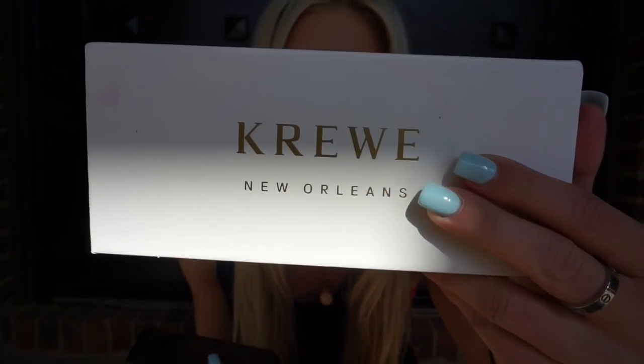Before I start, I want to talk about these new sunglasses I just got from a company called Crew — they're located in New Orleans. Funny story: I ordered a pair and they sent me the wrong glasses. I was supposed to get ones with a more mirrored pink front, but I got the wrong pair. I actually ended up really liking these, so I'm just going to keep them.